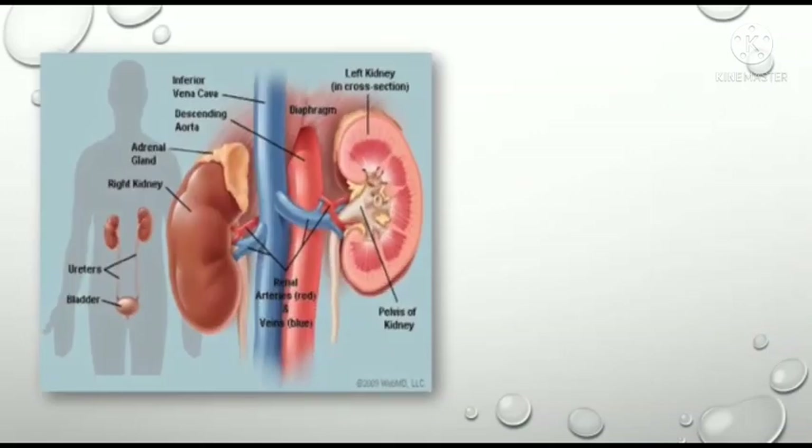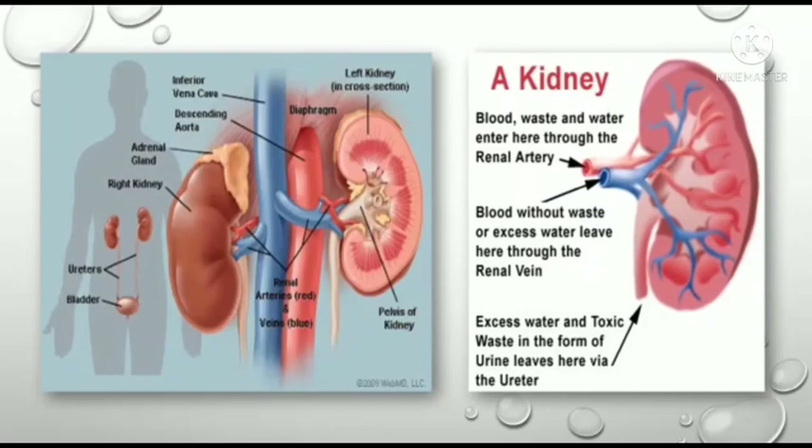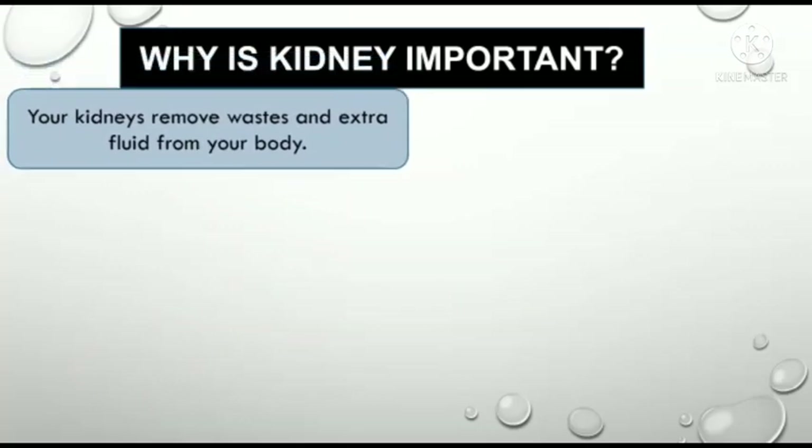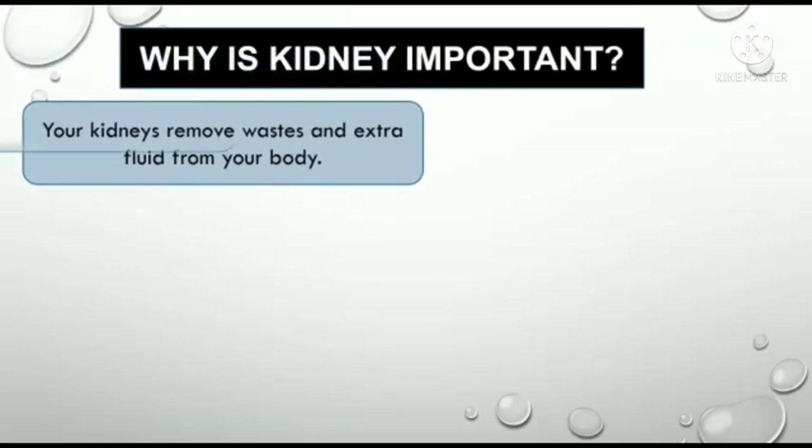Let's have a look at the two pictures of the kidney and its various parts labeled. Another question is: why is the kidney important? As discussed, kidneys remove waste and extra fluid from your body.